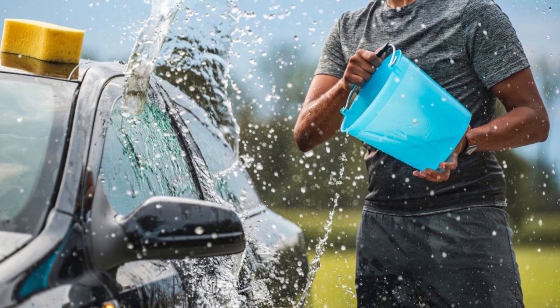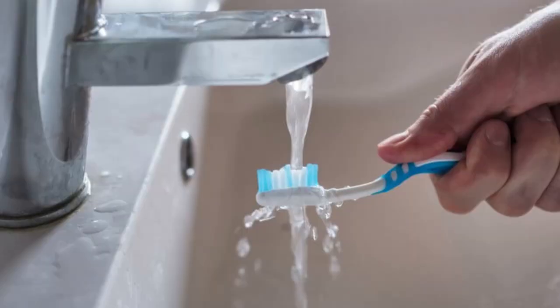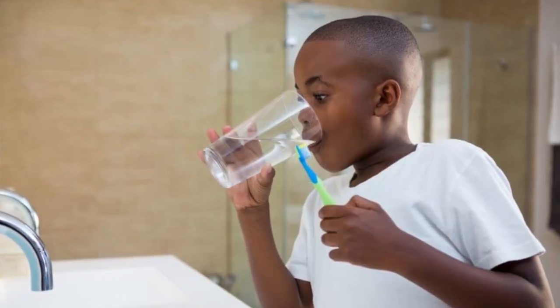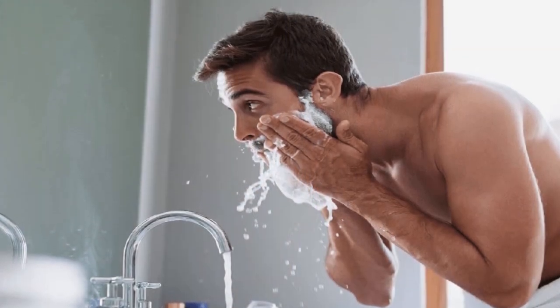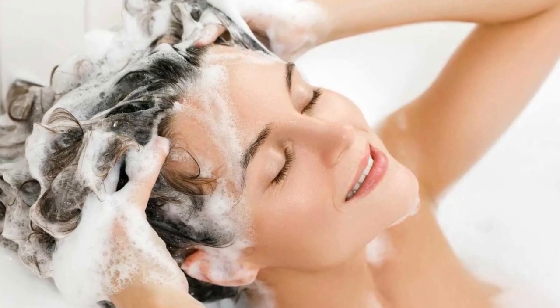Use a bucket or pail when washing your car instead of letting the water run. The same goes when brushing your teeth — use a glass instead of allowing the water to run. Turn the water off while shaving. In short, turn off tap water when doing everyday activities like shampooing your hair too.